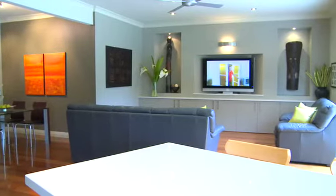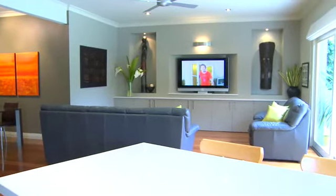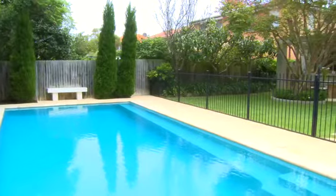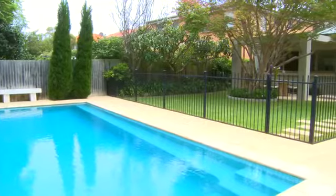The open plan living flows seamlessly through to the rear garden. With its two cabanas and in-ground swimming pool, it really is the ideal private environment to enjoy our relaxed Sydney lifestyle.